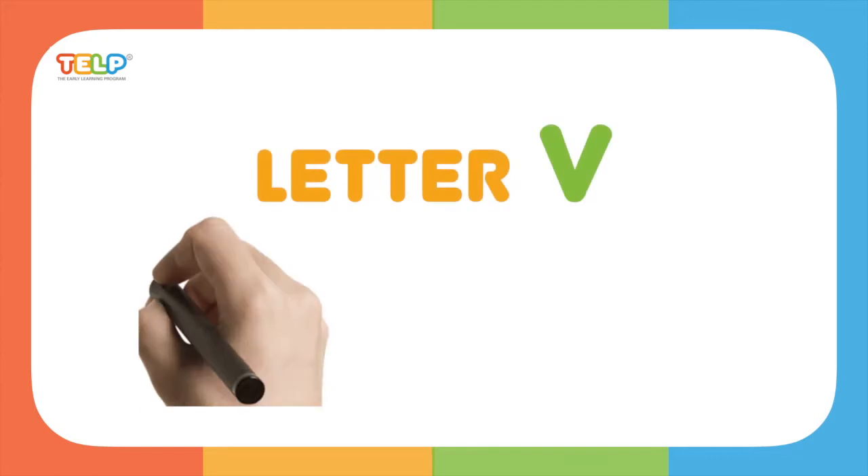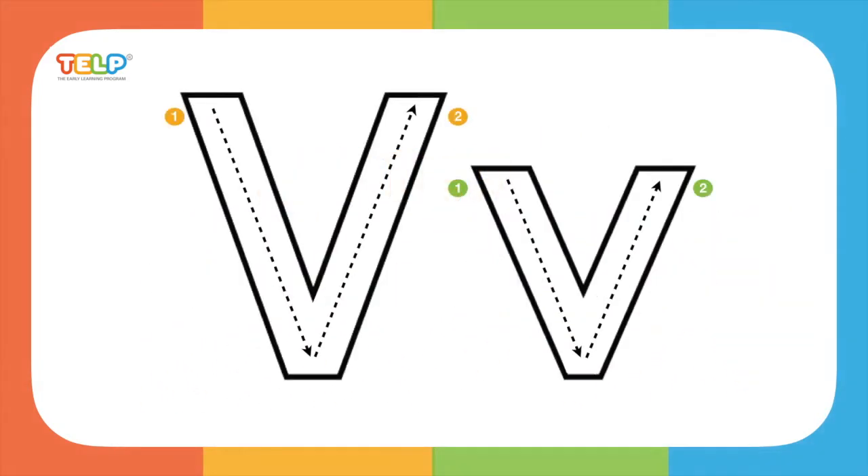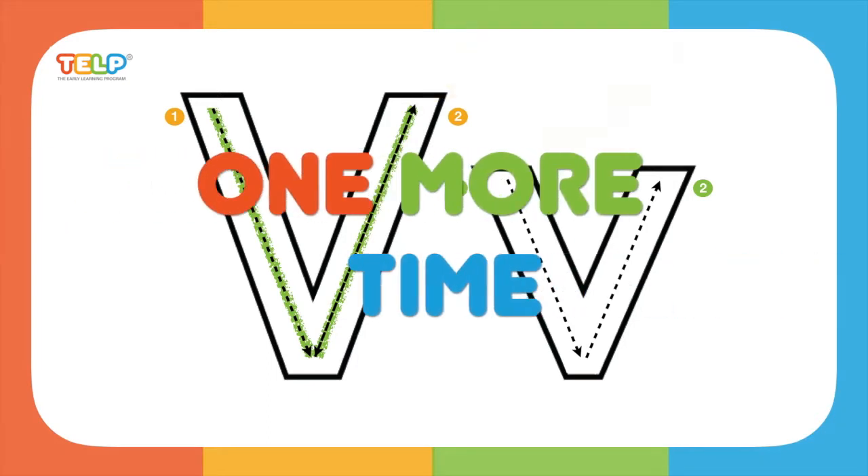Do you know what time it is? It's time to write the letter V! Are you ready? Pick up your pencil and write the letter V.